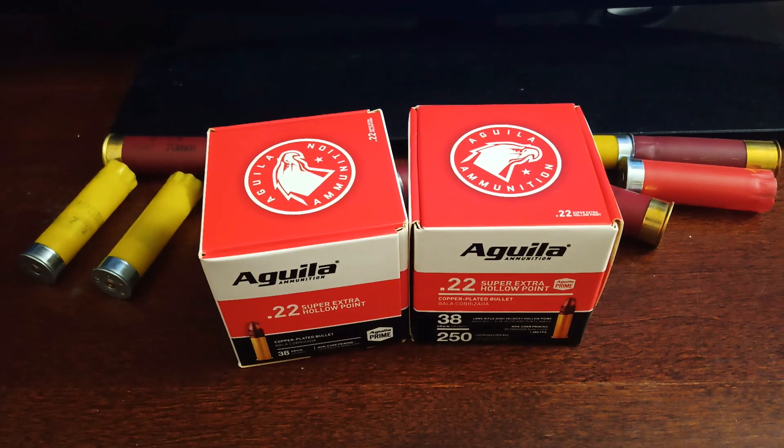They announced a sale on Aguila 22 LR hollow points. About a week ago I bought some Aguila 22 LR solid round nose 40-grain rounds from Turner's for about $20 a box. Big Five had theirs at a regular price of $29.99 for a box of 250 hollow points at 38 grains.